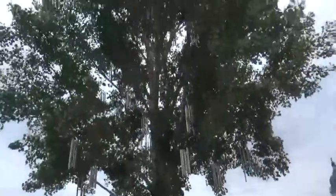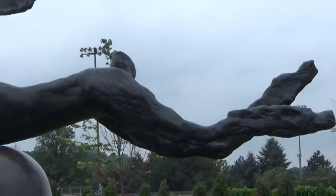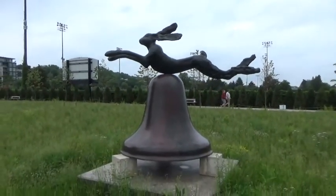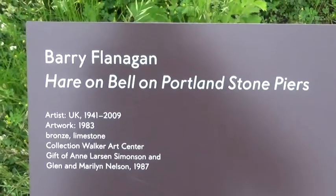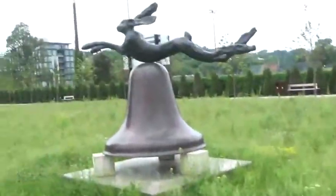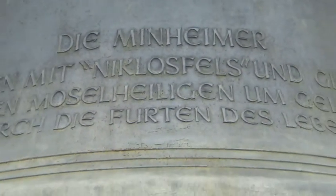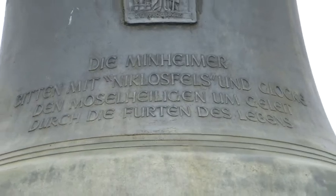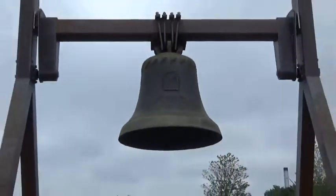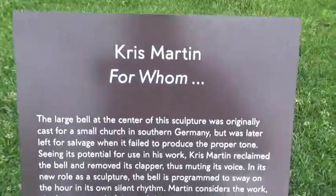This is a rabbit on top of a bell — I don't get the connection. They do have these signs that tell about each item, so this sign tells about it.